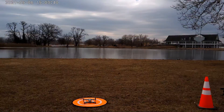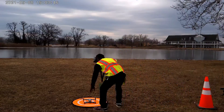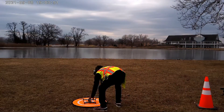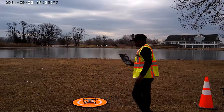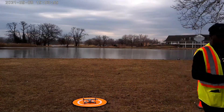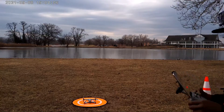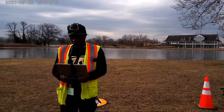Good morning everybody, this is AHM Entertainment. We're out here at Frank Holden State Park getting ready to get a flight with the Mavic Air 2 this morning. We went for it yesterday but we had some issues being able to take off, so hopefully today we'll be able to get this done. We're just firing up everything right now.